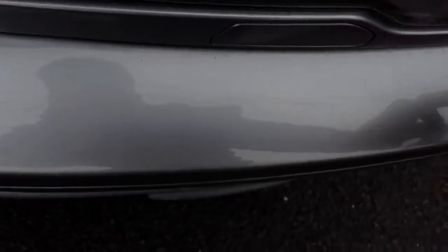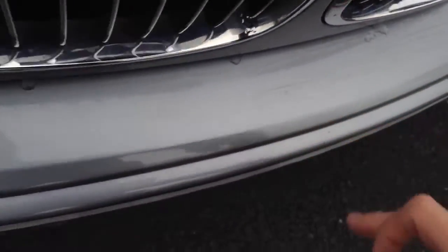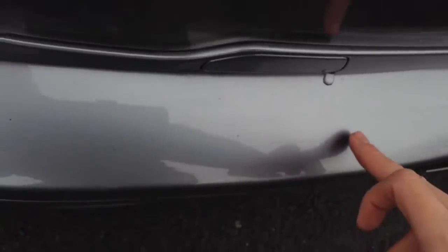Moving to the front end of the vehicle, there are some scratches on the near side front bumper — quite a few scratches going all the way along the bumper. There are also some stone chips to the bonnet — quite a few stone chips dotted around the bonnet, as well as some stone chips to the front. There's also a little scuff mark on the front quarter of the bumper.